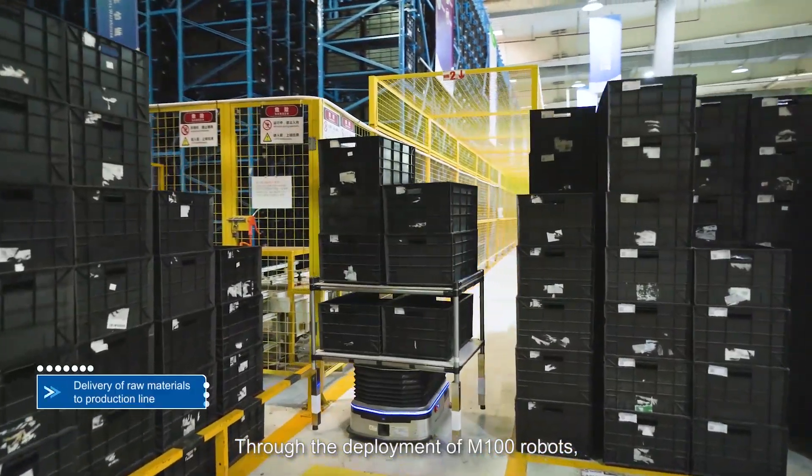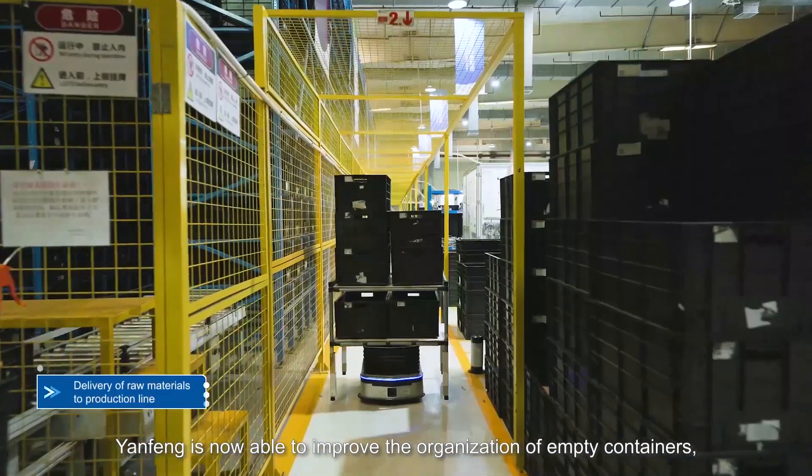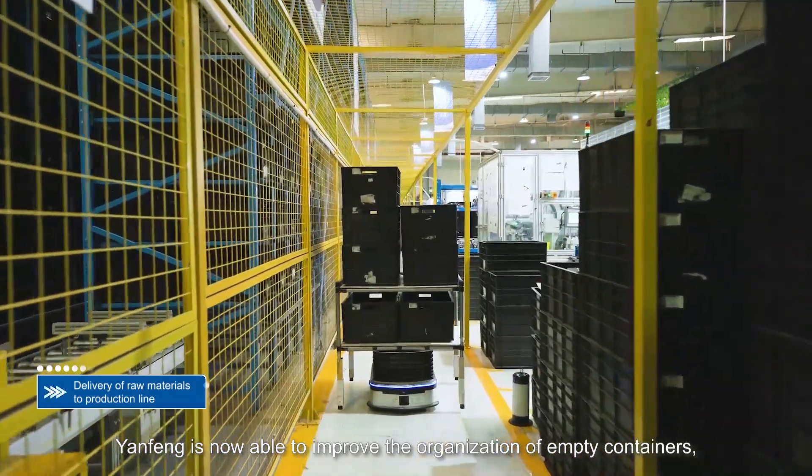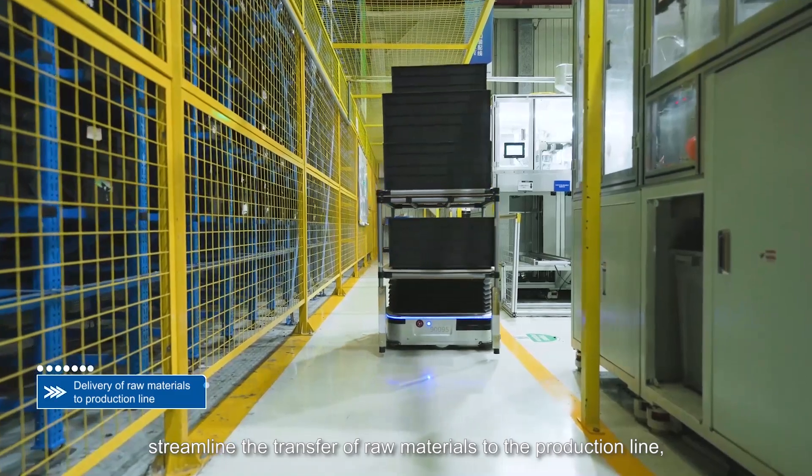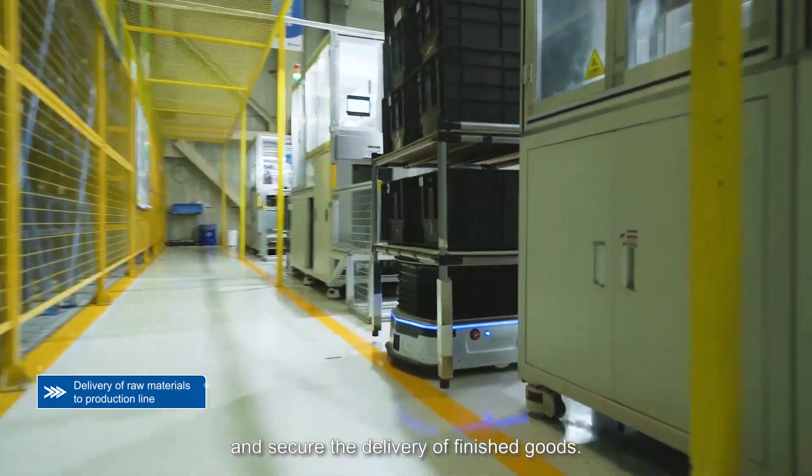Through the deployment of M100 robots, Yanfeng is now able to improve the organization of empty containers, streamline the transfer of raw materials to the production line, and secure the delivery of finished goods.